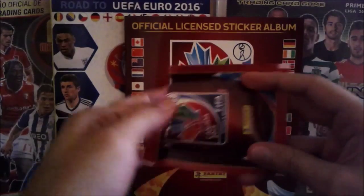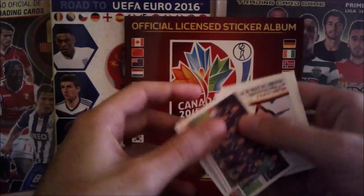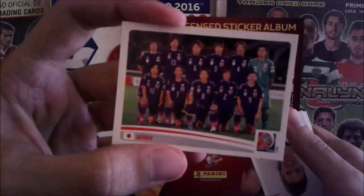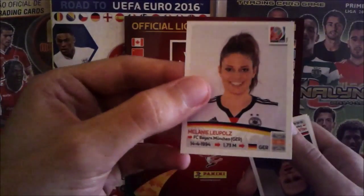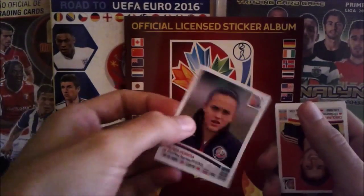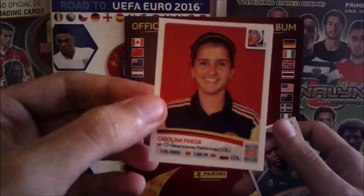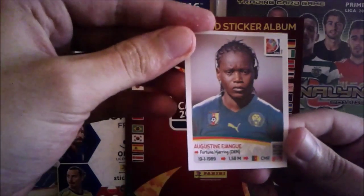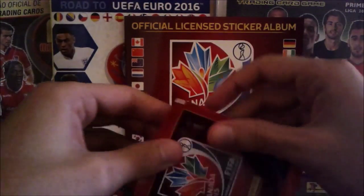Pronouncing these names is not easy for me — sometimes they are really hard. Japan team, a very promising team — I saw a match from them yesterday, really cool. Melanie Leupolz from Germany, Melissa Herrera from Costa Rica, Carolina Pineda from Colombia, and last but not least, Augustine Ejangue from Cameroon. I still have two packets!